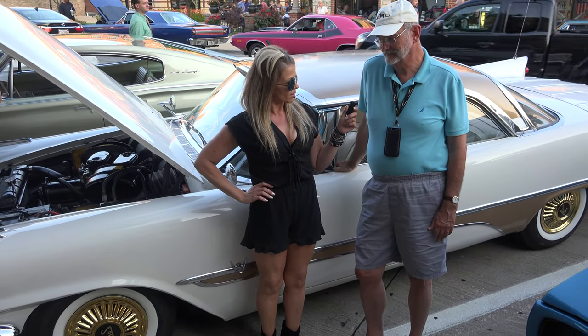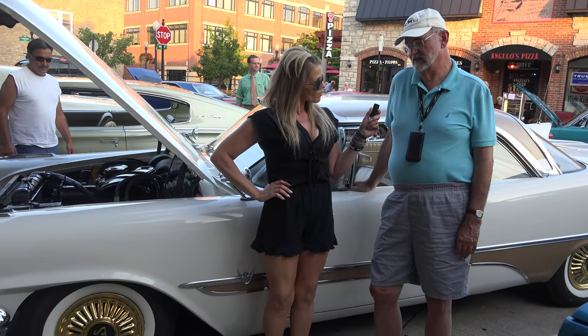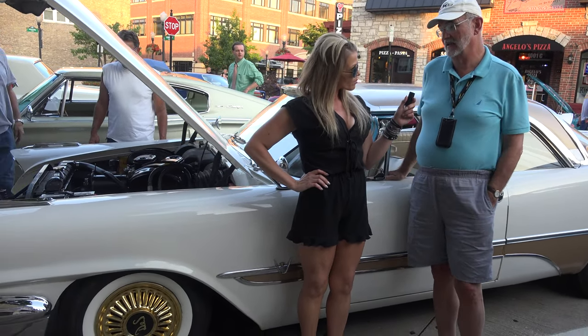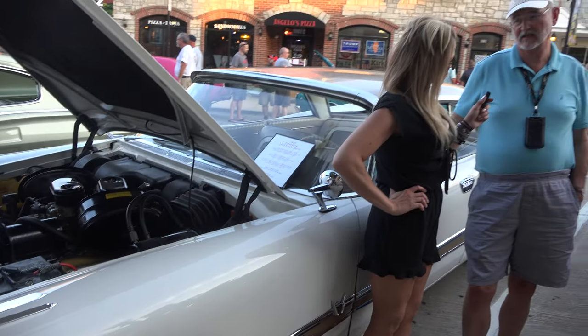What can you tell me that's special about this car? Well, the DeSoto — this model is the Golden Adventure. It was the top of the line model, the most powerful car that they produced.